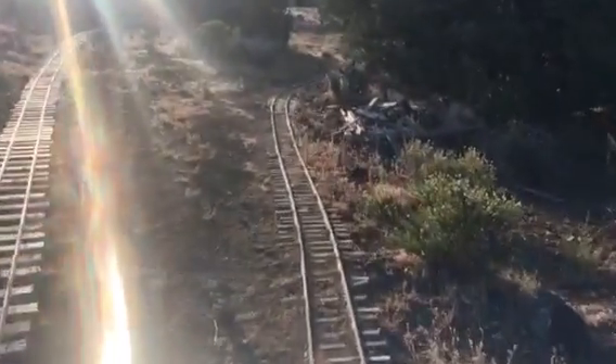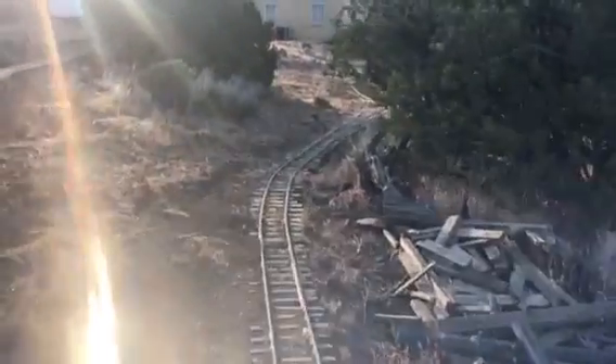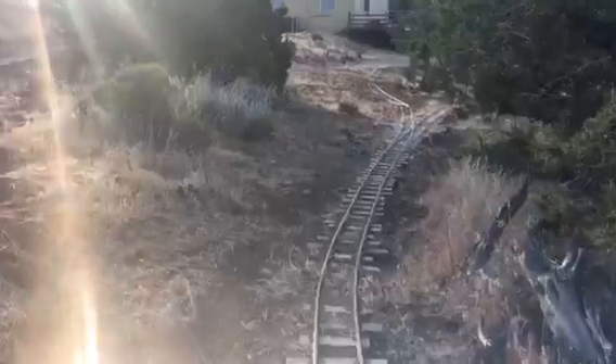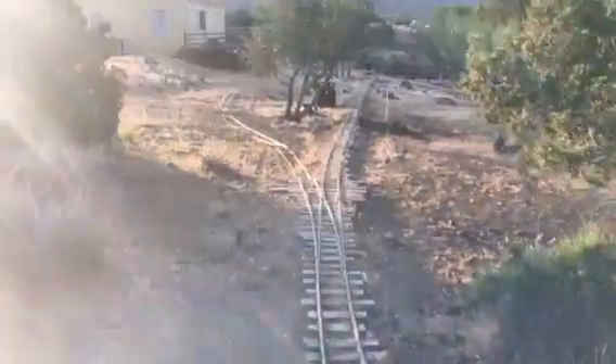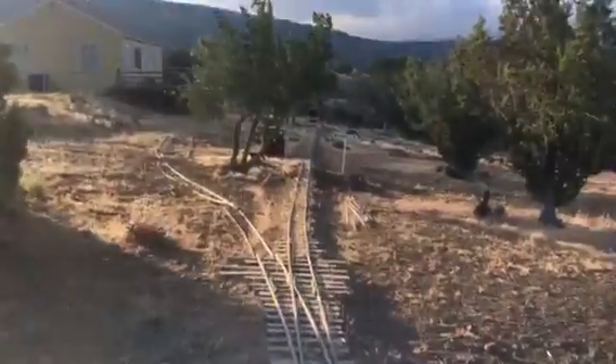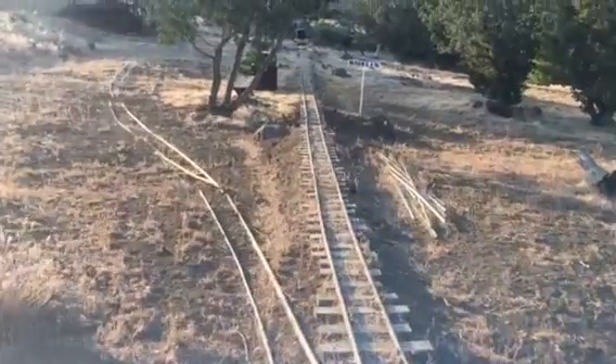We'll go down the reverse track here. This switch leads to a little spur to the front yard, and I'm going to have a little engine house down there — a little car barn.